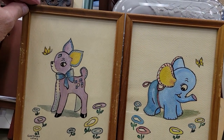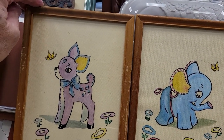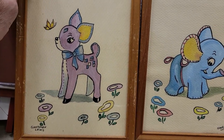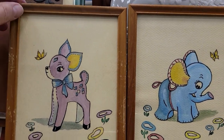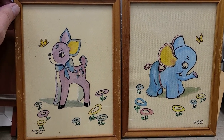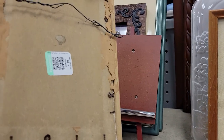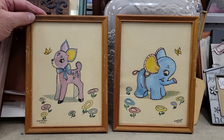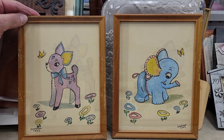Check these two little paintings — somebody's art by Gretchen Lewis. It's a little deer and a little elephant, and they both have butterflies. Just too precious. How much? Four bucks a piece — they look like they're from the 50s. Not really what I do, but wow, really cute.